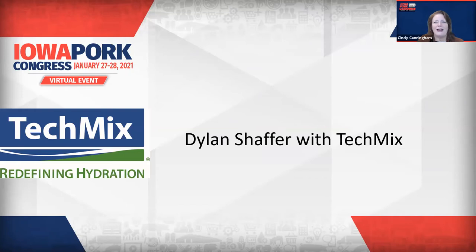Dylan Schaefer is the Swine Account Manager based in Iowa with TechMix. TechMix is redefining hydration to keep your animals drinking, eating, and producing, and I'm looking forward to learning more about it.